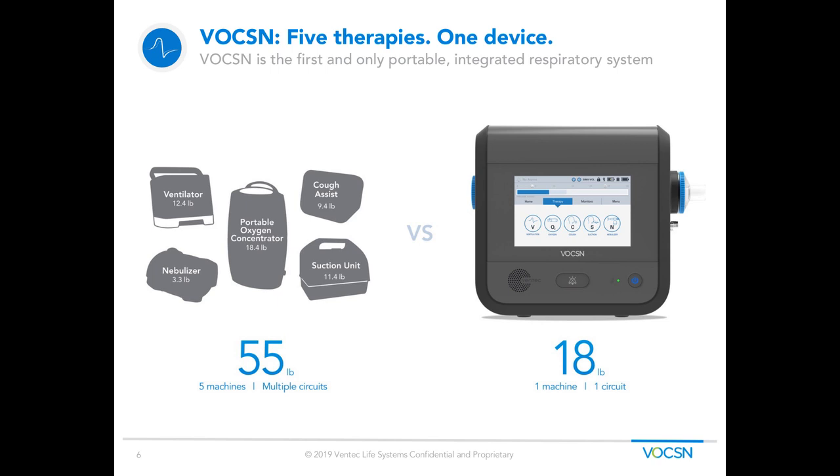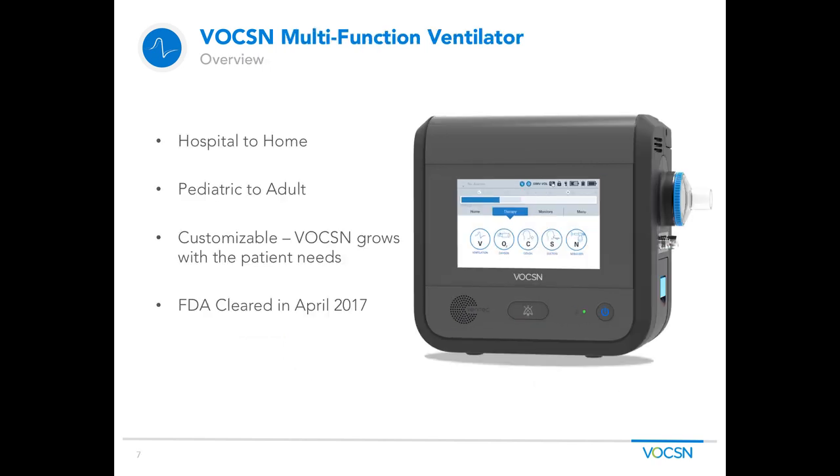This next slide talks about integrated respiratory care. Voxin is the first multifunctional ventilator on the market. It was designed to work from the hospital to the home, and on pediatric patients five kilograms and above. Voxin is fully customizable — if a patient doesn't need one of the therapies, they don't have to have it, and vice versa. As the patient's disease progression continues, Voxin can grow with them. Voxin was cleared by the FDA in April of 2017.